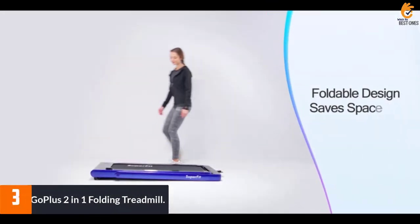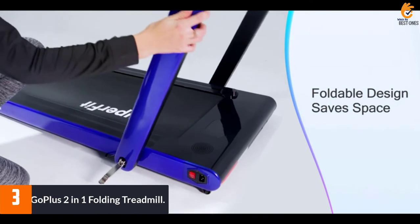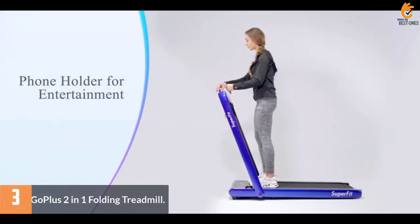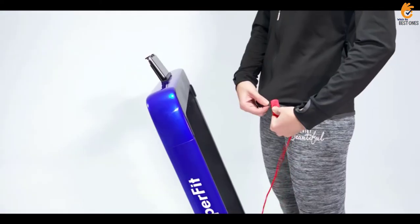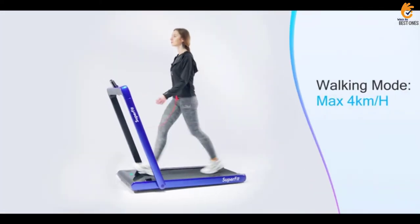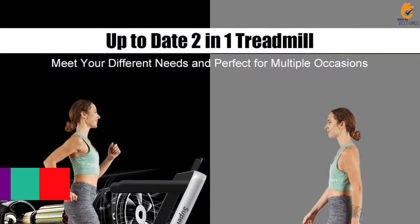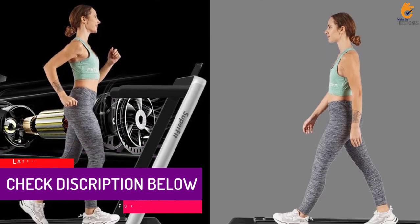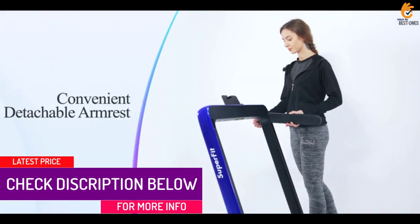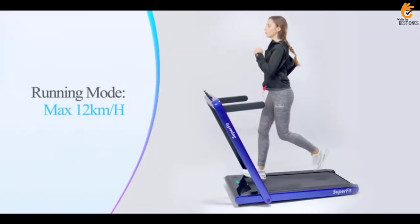At number 3, we have the Go Plus 2-in-1 Folding Treadmill. This treadmill from Go Plus is great for people who love walking throughout their day. It offers two ways to use it: flat, so you can place it under a desk and walk up to 4 miles per hour while you work, or with the handles raised for a more traditional workout, up to 7.5 miles per hour. Perhaps the best part? It requires no setup and, as some reviewers have suggested, is a breeze to fold up and roll away for easy storage.